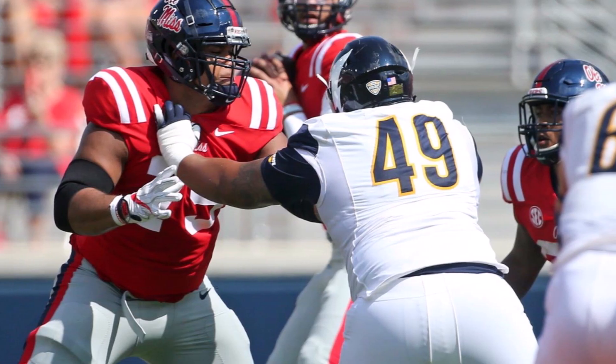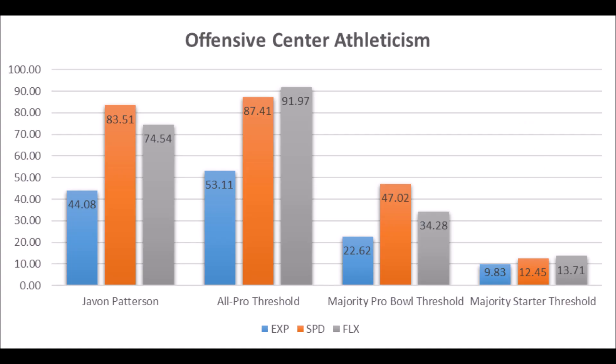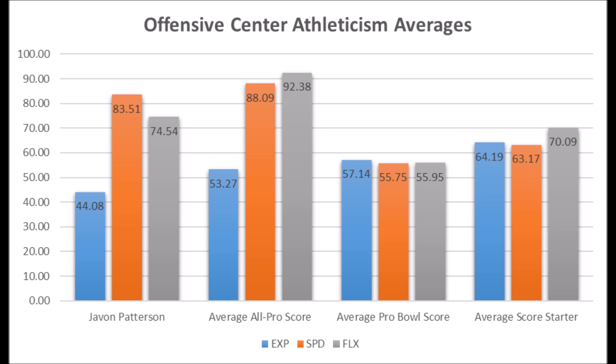Next is Javon Patterson, center out of Ole Miss. His athleticism: 44.08 in explosion, 83.51 in speed, and 74.54 in flexibility for his size. He doesn't hit all the all-pro areas but does hit above the pro bowl and starter areas, and is close to the pro bowl averages. His only issue is his explosion testing is not near the averages, but it's serviceable. I think there's definitely a good chance he becomes a long-term starter — one of the better picks the Colts made in the later rounds.